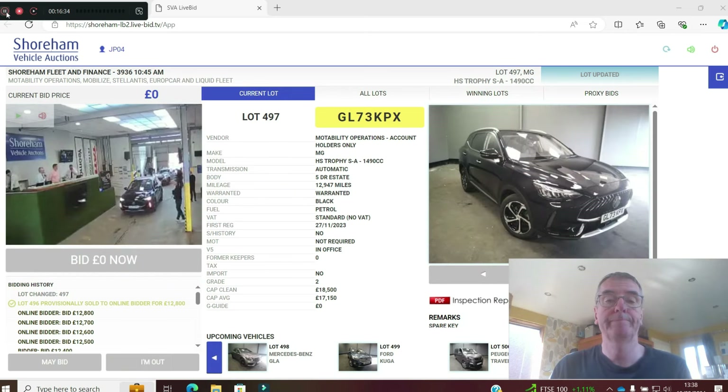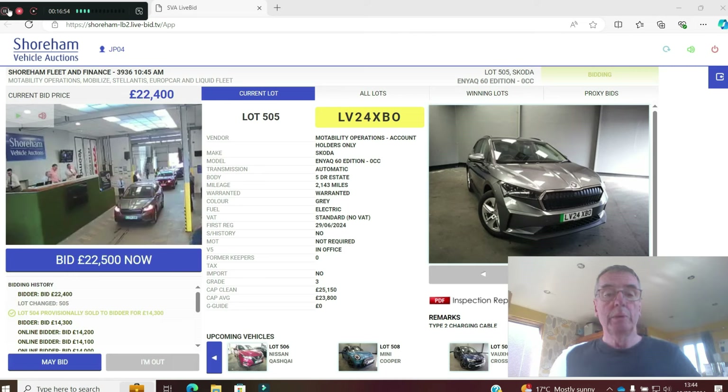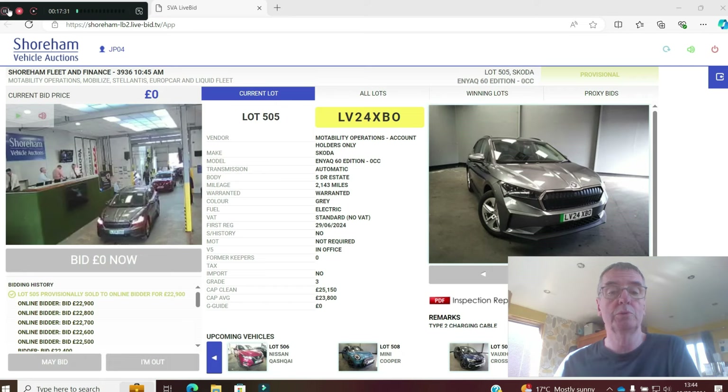Last lot — this 24 plate Motability early return. Sometimes somebody who's had these on Motability sadly passes away or can no longer drive. 2,100 miles on a 24 plate, registered June of this year. CAP clean is £25,150, CAP average £23,800, already at £22,500. This is the Skoda Enyaq 60 — 60kWh or 58 usable. Skoda/Volkswagen — not always easy to understand. Grade 3. Provisional at £22,900 — didn't sell. Goes through another week.